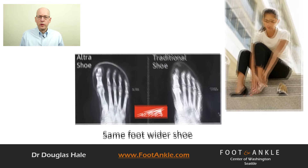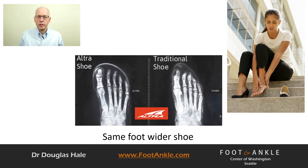Treatment for tailor's bunion should begin with non-surgical treatment. We always suggest exhausting all conservative options prior to considering surgery. The most important thing is to reduce pressure on the metatarsal head, which we can achieve with appropriate shoes and insoles.